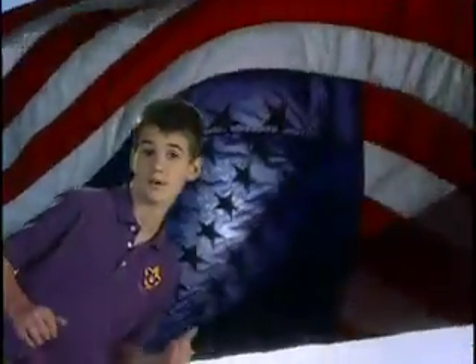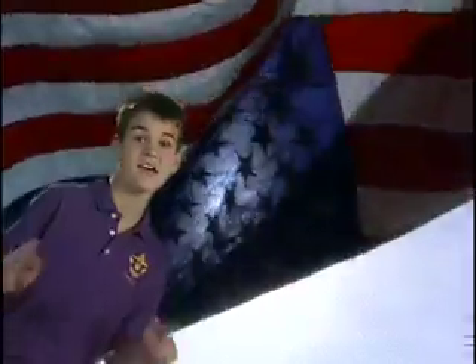Did you know that the American flag is never flown upside down except as a distress signal to call for help?